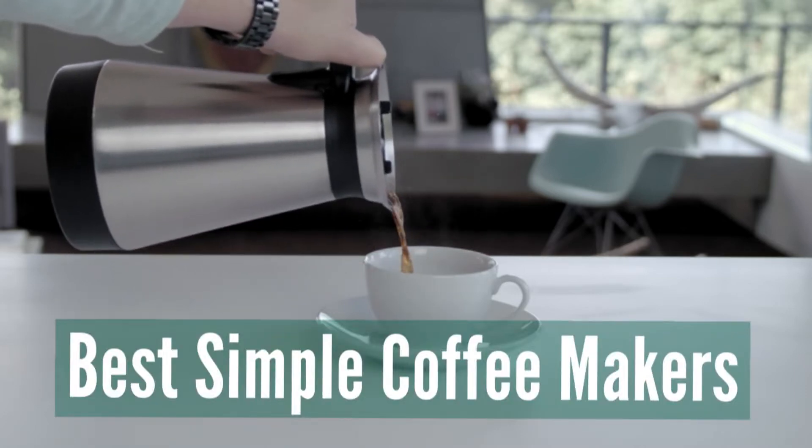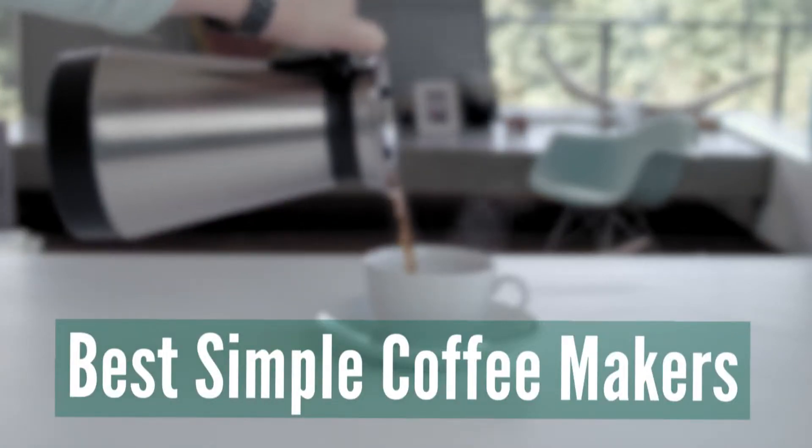Here are the 7 Best Simple Coffee Makers. Let's dive into the video.